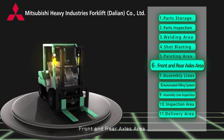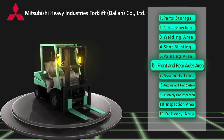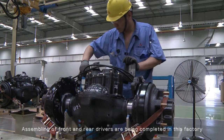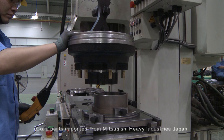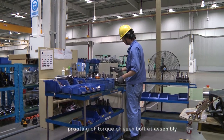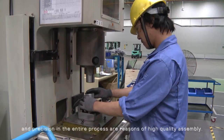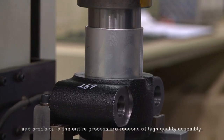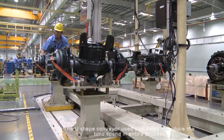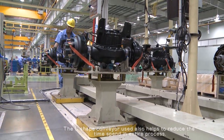Front and rear axles area: assembling of front and rear drives is completed in this factory. Core parts are imported from Mitsubishi Heavy Industries, Japan. Proofing of torque of each bolt at assembly, and precision throughout the entire process, are the reasons for high quality assembly. The U-shaped conveyor used also helps to reduce the time spent in the entire process.